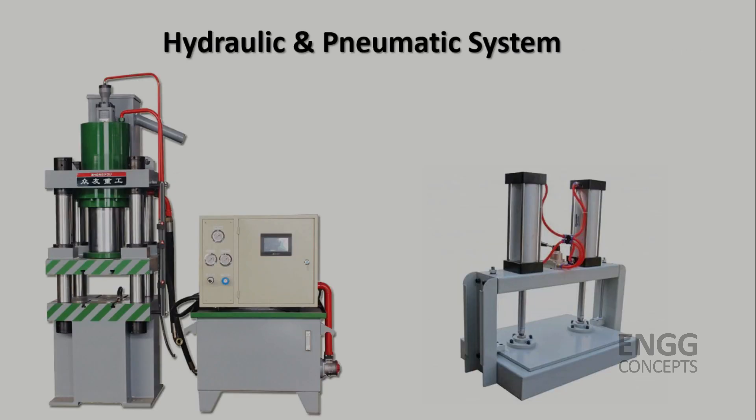In conclusion, both hydraulic and pneumatic systems have their strengths and weaknesses. The choice between them depends on the specific requirements of your application. It is essential to consider factors such as force, precision, complexity and cost effectiveness to make an informed decision.